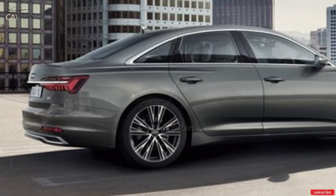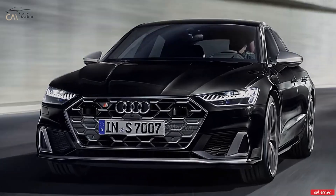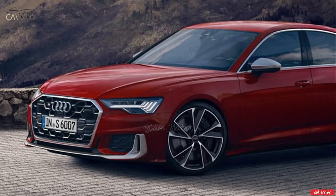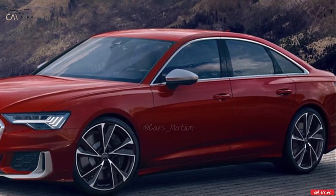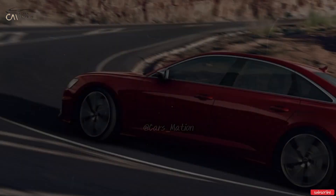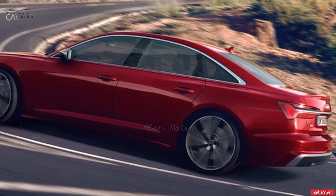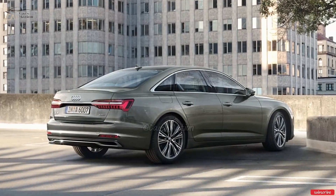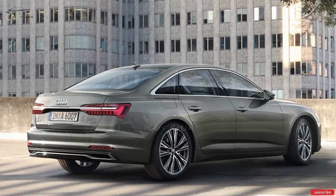The A6 comes equipped with a seven-speed automatic transmission and quattro all-wheel drive. We timed our test vehicle moving from zero to 60 miles per hour in 4.8 seconds, showing the V6 has more than enough power for passing and merging on the highway. It's fast, but not as fast as the BMW 540i xDrive or the Mercedes-Benz E450 4Matic — the BMW 540i clocked in at 4.5 seconds in a head-to-head comparison.